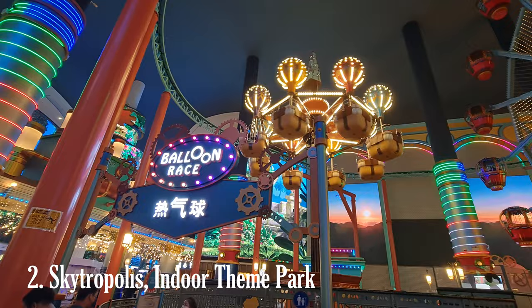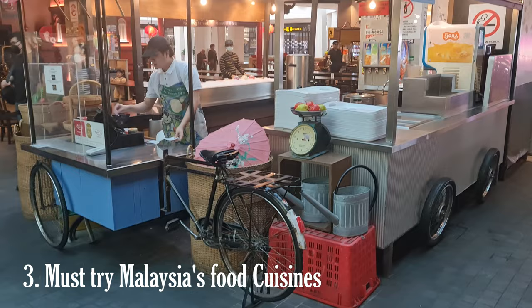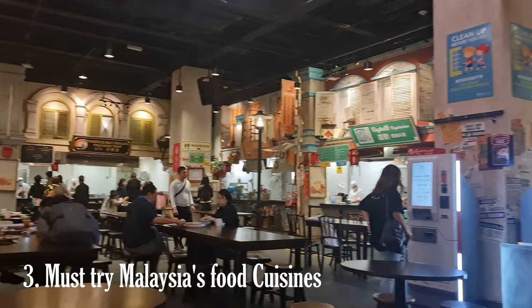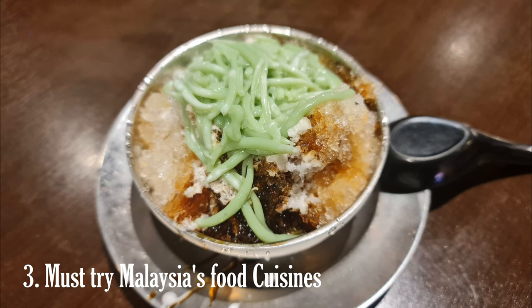In First World Plaza, a shopping and entertainment complex in Genting Highlands, there are several food courts and dining outlets that offer a variety of cuisines. These establishments often feature hawker-style stalls, allowing visitors to sample different Malaysian delicacies in a casual and convenient setting. Visitors can typically find popular Malaysian dishes such as nasi lemak, char kway teow, satay, roti canai, and more, alongside international options.